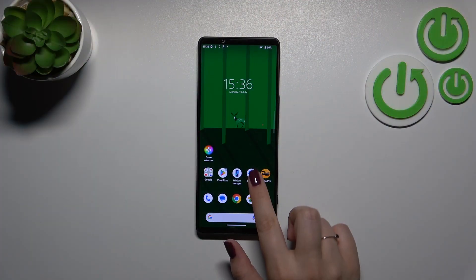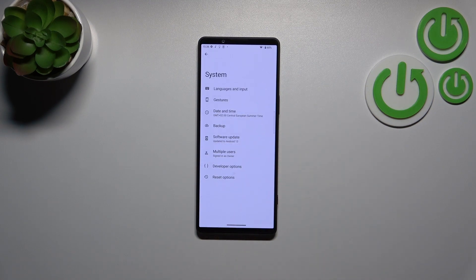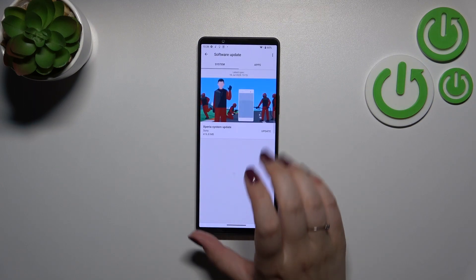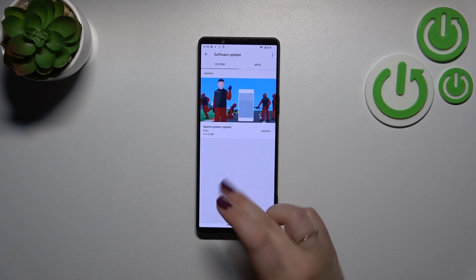First of all we have to enter the Settings and then scroll down to the very bottom to find the System. As you can see right here we've got the Software Update, so let's tap on it. Here we've got the information that we've got one update which we can download.